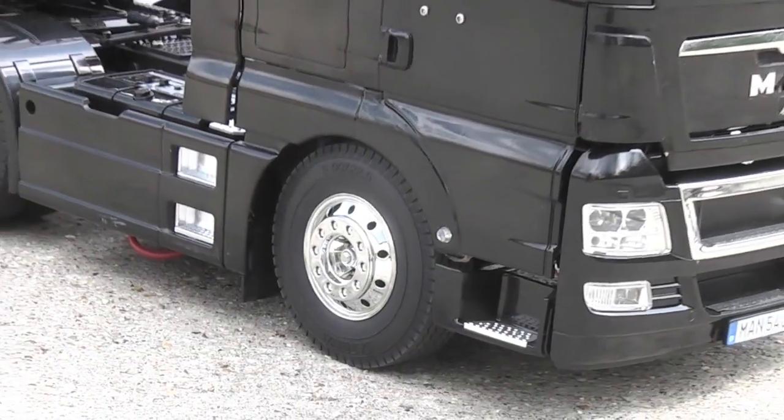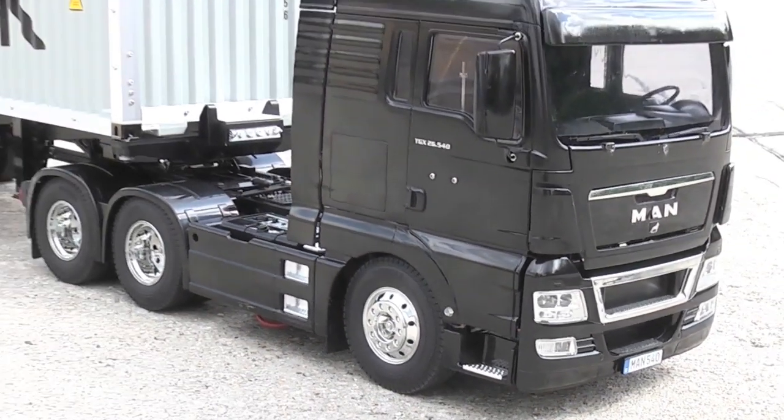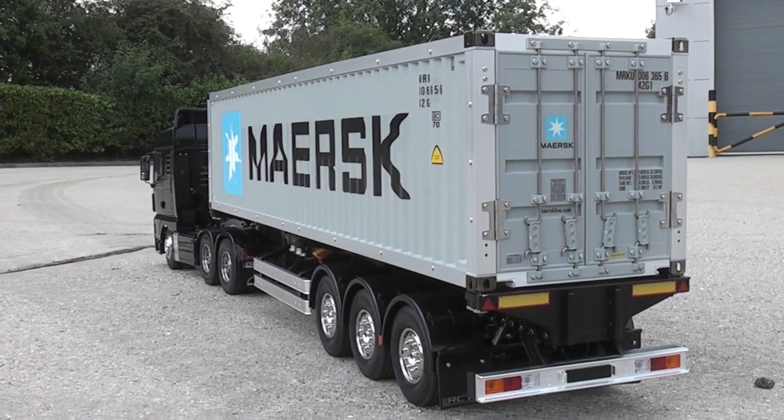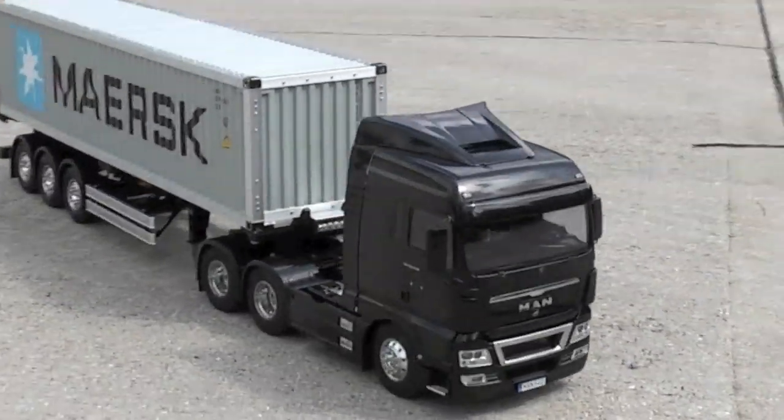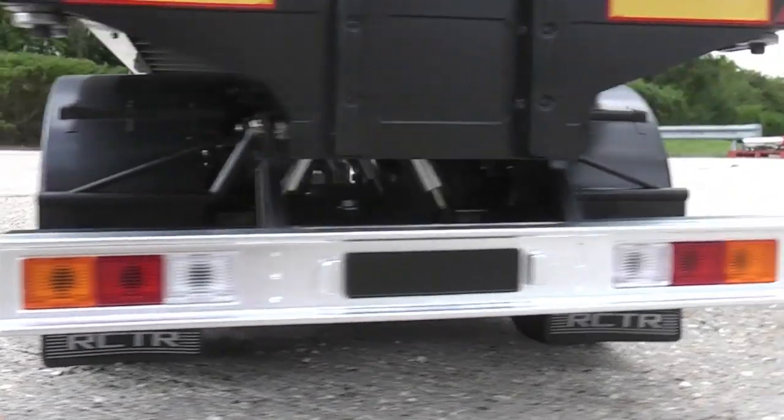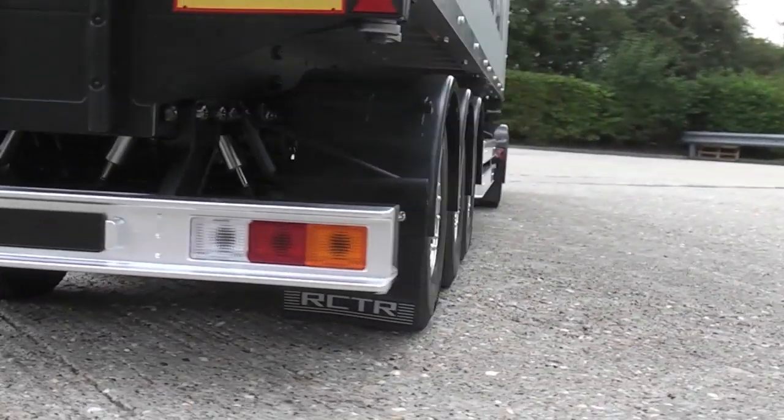Tamiya are a very famous Japanese company who have been producing radio controlled vehicles for 30 odd years. The key selling feature for Tamiya is its ability to make highly detailed models of both cars and trucks, and that's exactly what we've got here today.